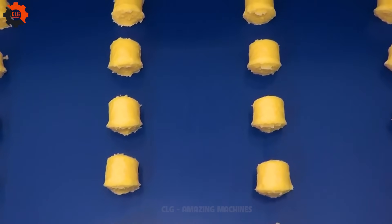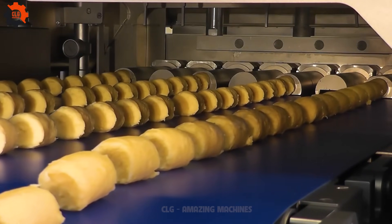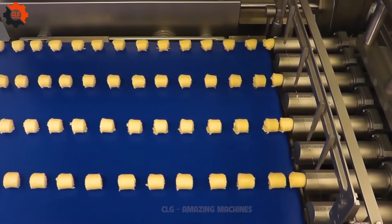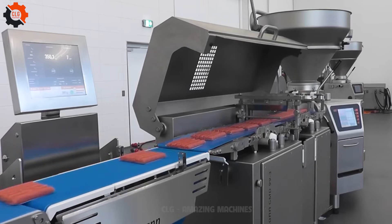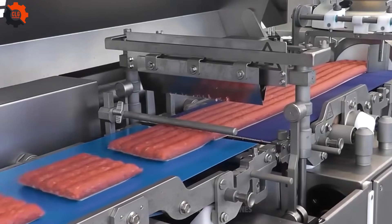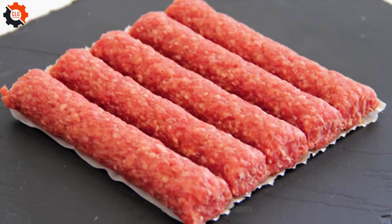Absolutely mesmerizing. They're the true workhorses in the kitchen, doing the heavy lifting like a seasoned cowboy on a ranch. These machines are the backbone of culinary creation, grinding away like an old-timer with a heart of gold.